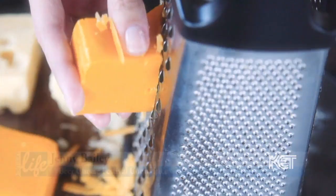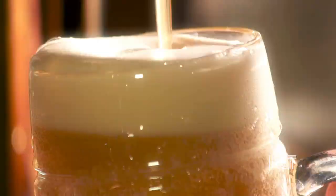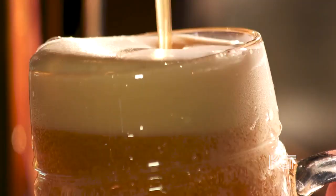A traditional beer cheese has four ingredients: whole packed cheddar, your spices — which is garlic and cayenne — and beer, whatever type of beer you want.